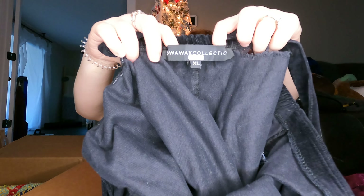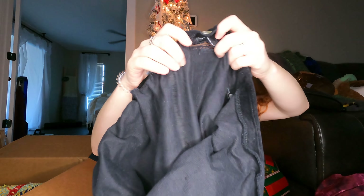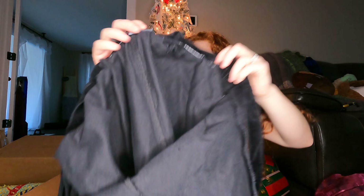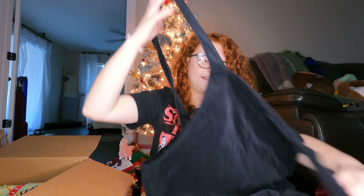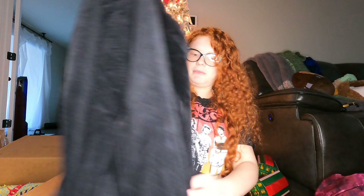This is the maternity jumpsuit from Stole Away collection. I got this in another box and I have them listed — I think it has some flaws but it hasn't sold. This one has the same issue as my last one — it's kind of ripped at the seam. It's a Quarter William Maternity overalls jumpsuit.